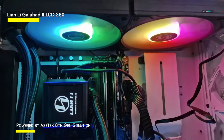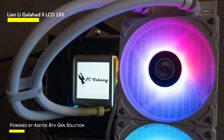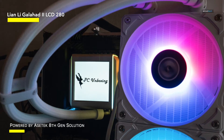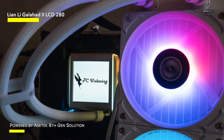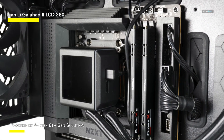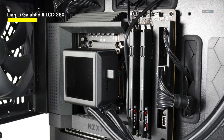The reinforced tubing and high-quality pump ensure long-term reliability and durability, providing peace of mind for your PC cooling needs. Upgrade your system with the Lian Li Galahad II LCD 280 AIO CPU liquid cooler and experience superior cooling performance, stunning visuals, and unmatched reliability in one stylish package.